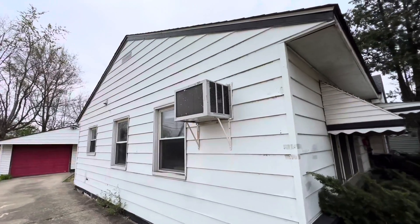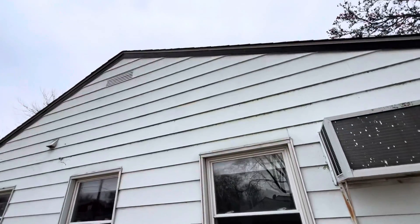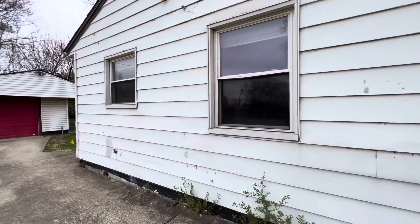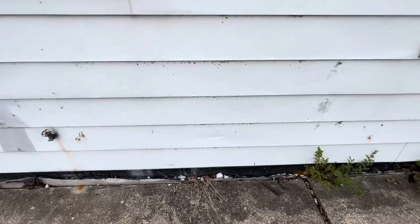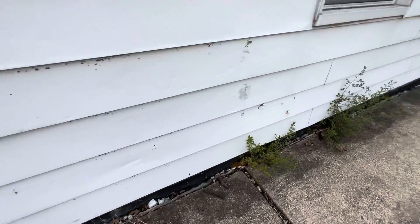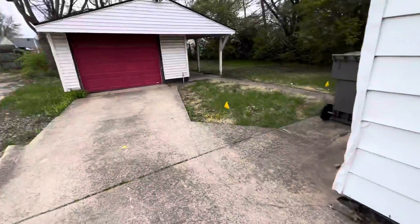There's a permanently mounted window unit in the side of the home. There is some minor hail damage on the aluminum siding — all those little dings. Water spigot here. Looks like they've waterproofed somehow — they've put some foam or some kind of mortar along the side here.